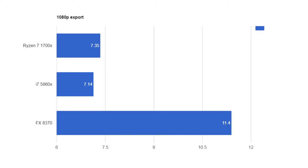I did two tests using Adobe Premiere. I exported one video in 1080p — the CES recap video. The 8370 took 11 minutes and 40 seconds, the i7 got 7 minutes and 14 seconds, and the Ryzen processor got 7 minutes and 35 seconds — just 19 seconds more for Ryzen. But that's a very small margin at around 7 and a half minutes, and it's still less than half the price.